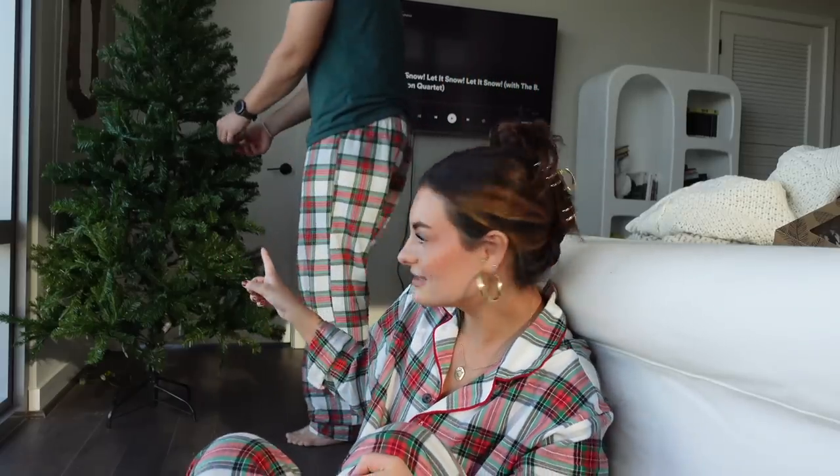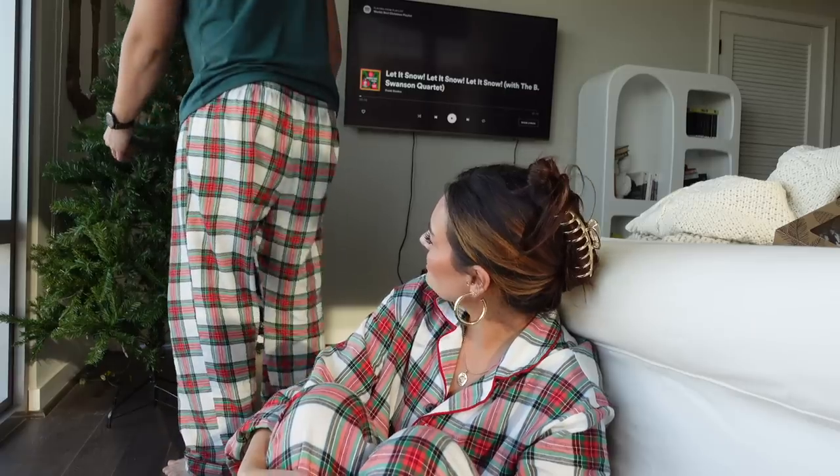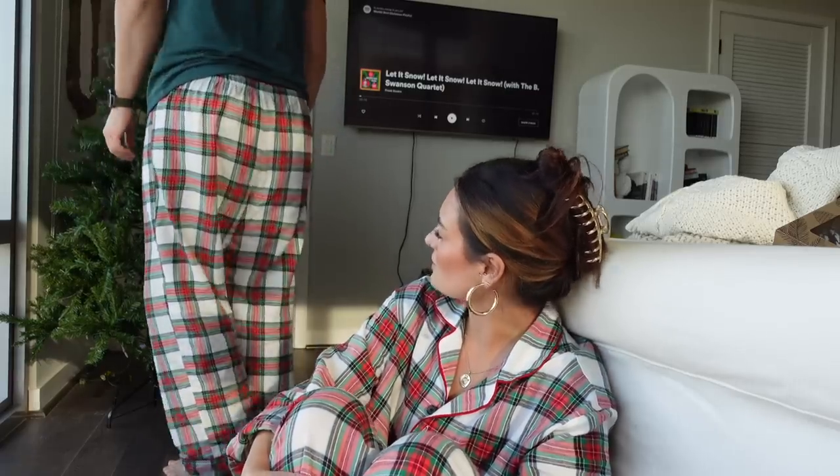Okay, the tree is up. Matt's doing some final fluffing. I think it's a good height — any bigger and it would be too big for this room. Let me show you what I got to put on the tree. This one is pre-lit.